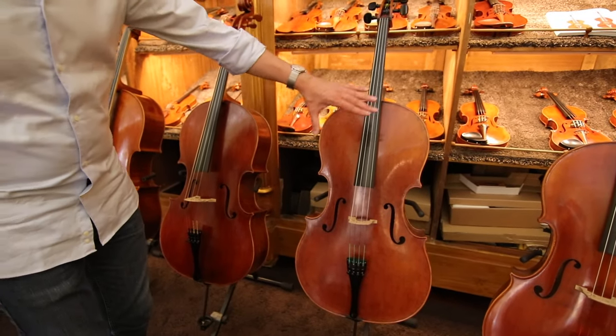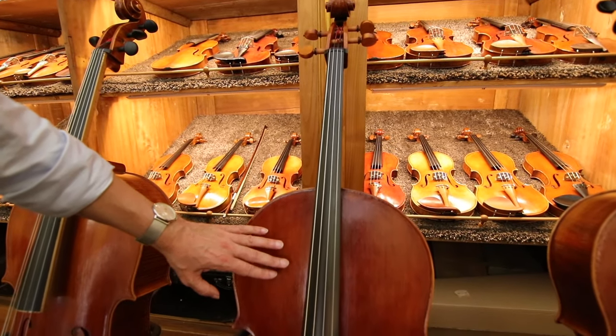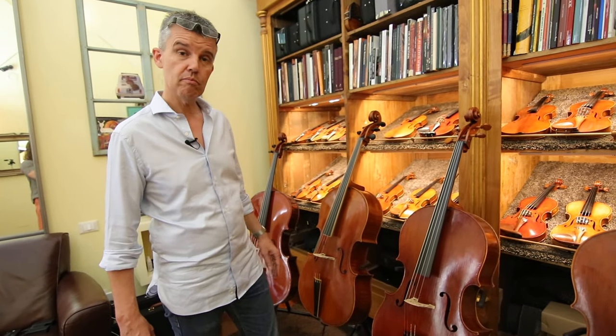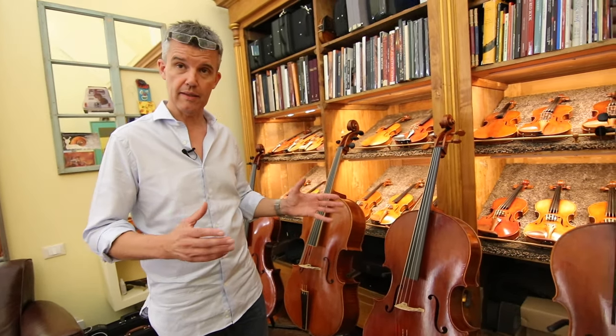And with similar proportions to the Andrea Guarneri, we have Domenico Montagnana, who was a maker from Venice and made a very, very good sounding instrument. The Sleeping Beauty is his most famous instrument — named for the 100 years it was forgotten and not played before being rediscovered.